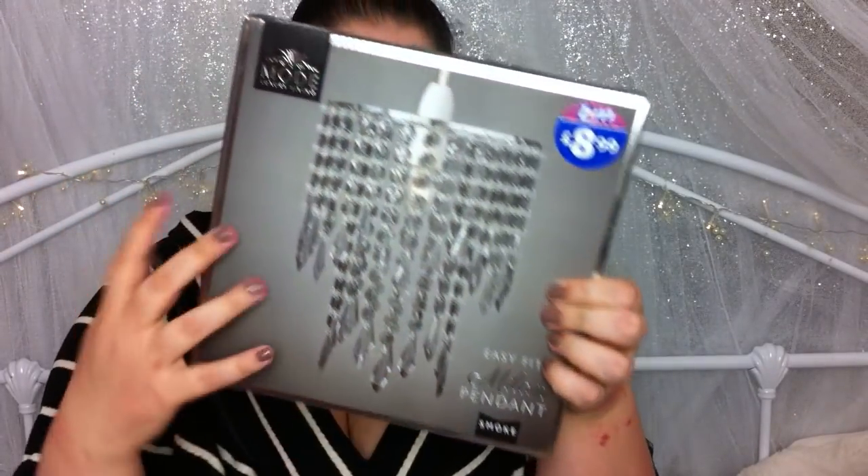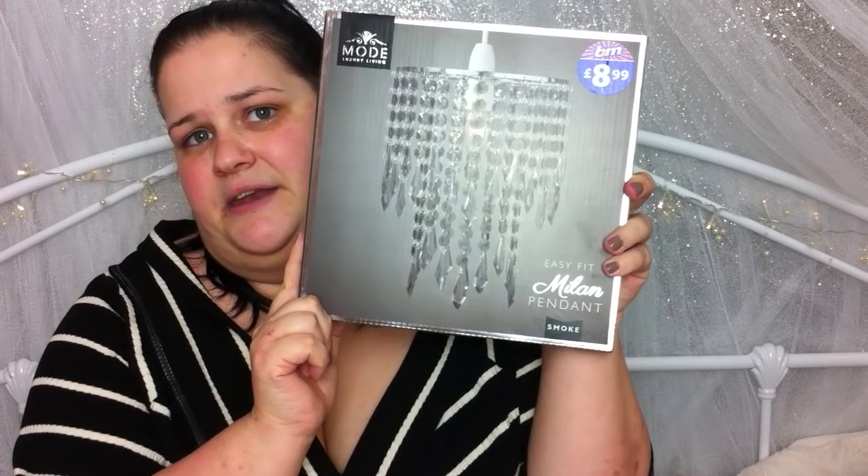The last thing I got was a little bit of a bargain I thought I'd found — it is actually a light shade. This was £8.99. It looks like a crystal drop kind of thing. I've seen these on eBay running for around £10 to £15. £8.99 at B&M — that's another good bargain. It's really really pretty and it's going to go gorgeous with the bedroom — a bit more bling bling added.